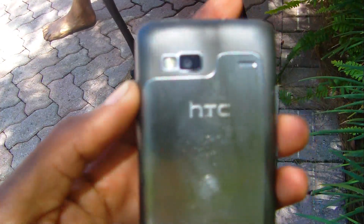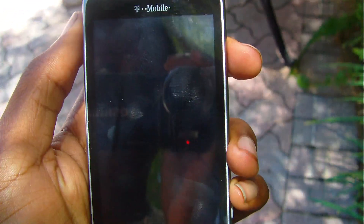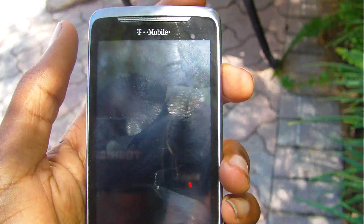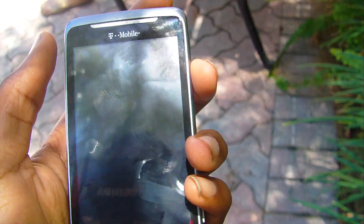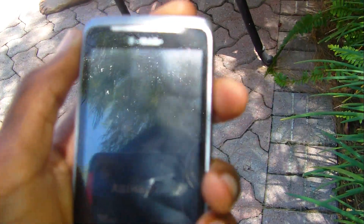Hey YouTube, it's me Turf, and I'm here with a preview of the new over-the-air update for the HTC G2. I just got a notification last night, or maybe this morning. I couldn't really record it because I kind of got busy.